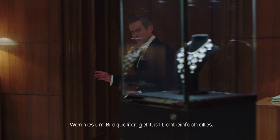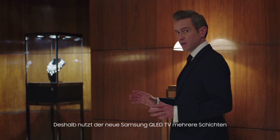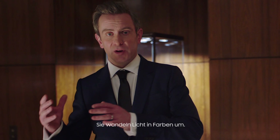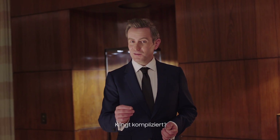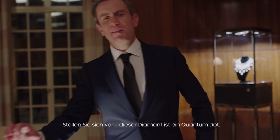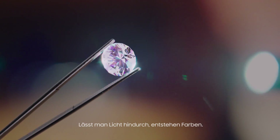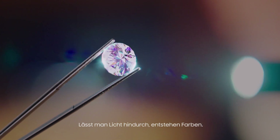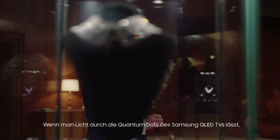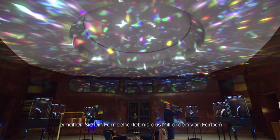When it comes to picture quality, light is everything. Which is why the new Samsung QLED TV uses a layer of nano-sized particles called quantum dots that turn light into colour. Sounds complicated? Actually, it's beautifully simple. Imagine this diamond is a quantum dot — small but everlasting. When you pass light through it, you get colour. But when light passes through the quantum dots inside the Samsung QLED TV, you get a viewing experience made of a billion colours.